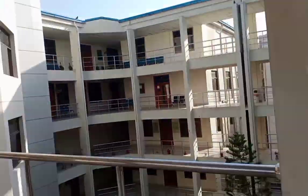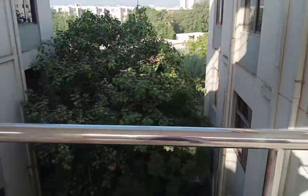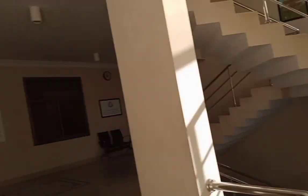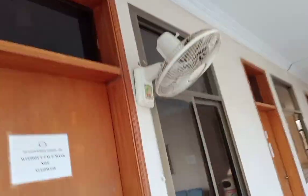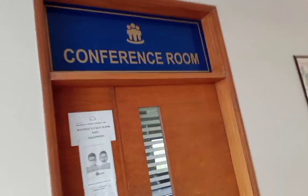Here you can select the whole sky view, select the ground, select the office. Down stair, up stair. This is the admin office, and this is the lift. This is the conference room.